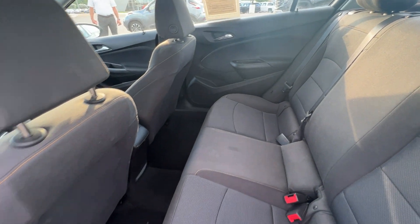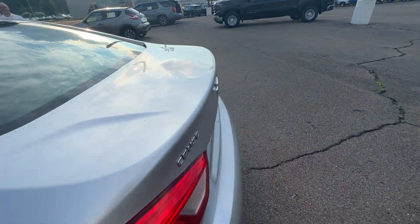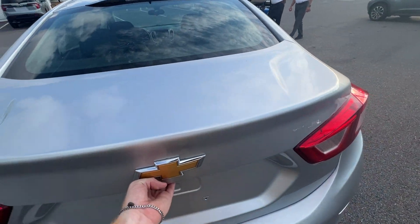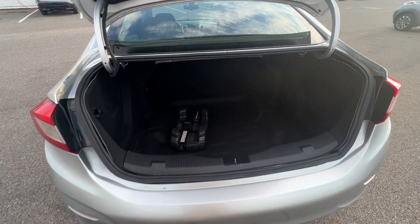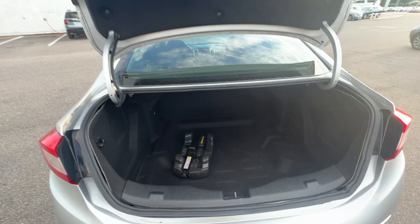Lots of space in the back as well — very nice cloth interior. Open this trunk up, see what kind of space we're working with. Plenty of room. Jack's never been touched, brand new. Plenty of space in the back of this car.